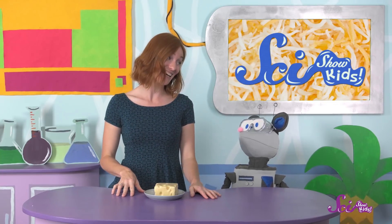I know you've been wanting to find out the whole story about those holes. I know, that was a cheesy joke.